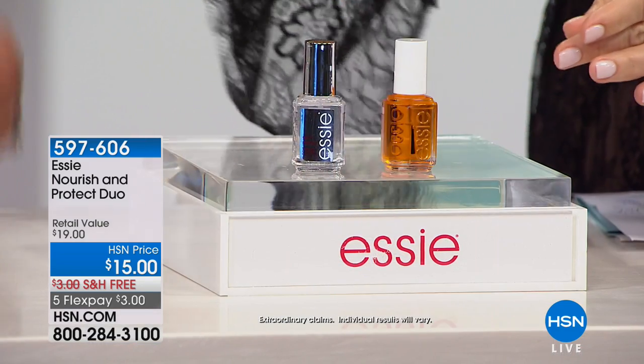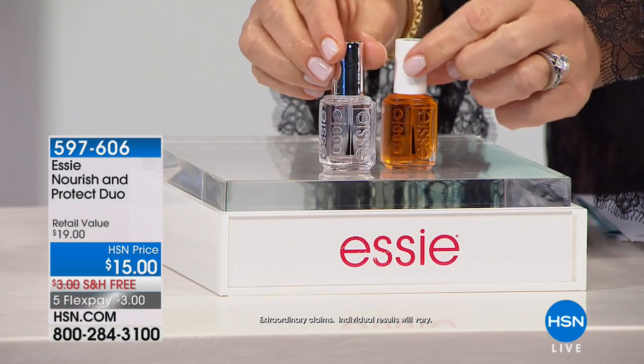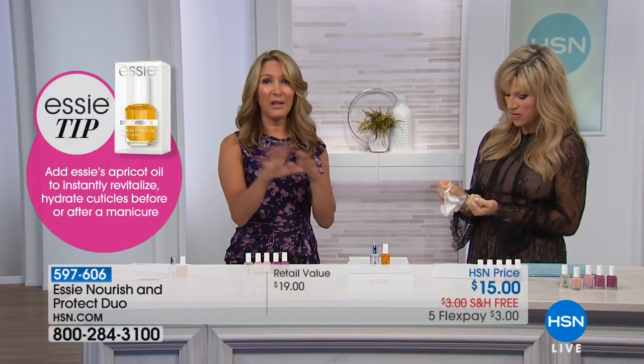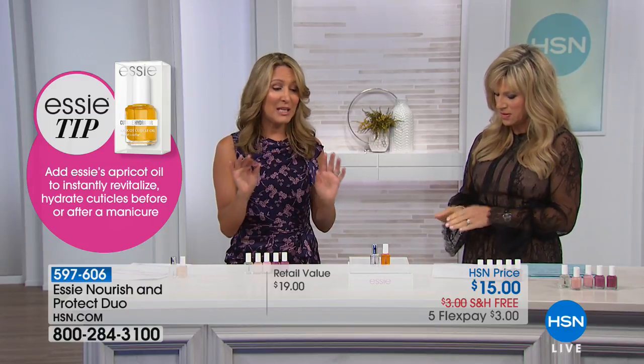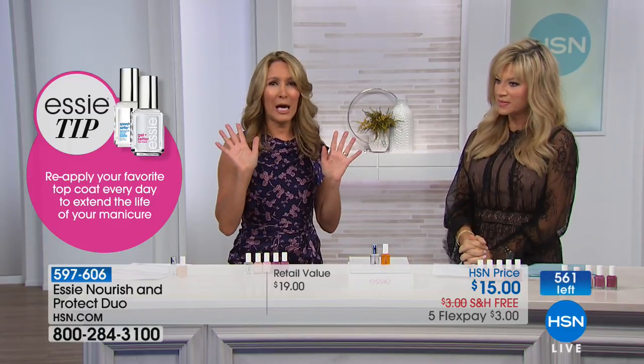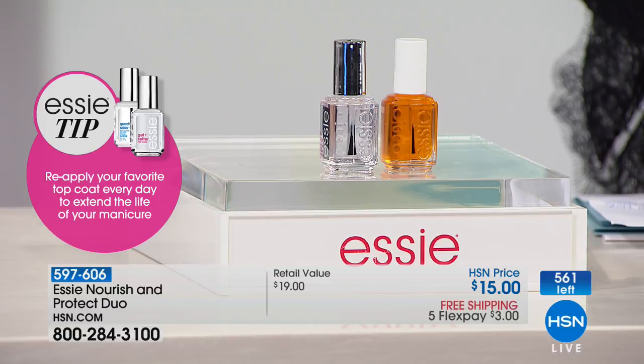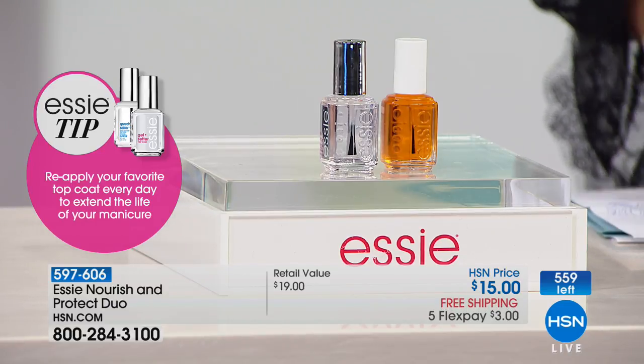The gel setter top coat is amazing — it dries really quickly, about 60 seconds. I'm very impatient doing my nails and even I love it. It gives you that gel-like, rock-hard, cushy shine you'd get from a professional gel nail, but there's no UV light needed. You can do it at home. A few swipes and you've got gorgeous shine and extended wear.